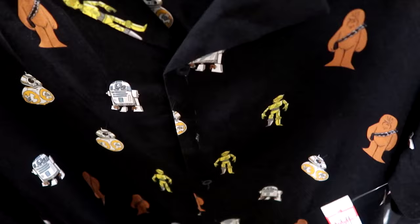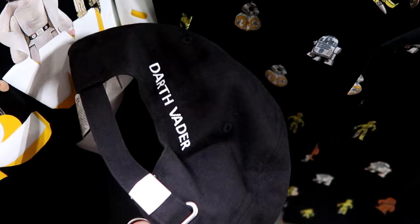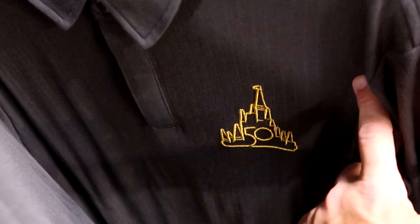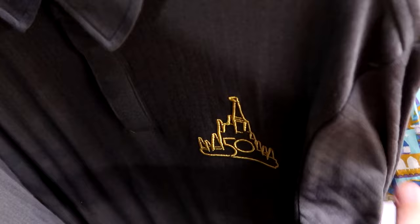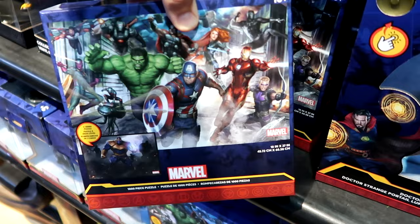New Darth Vader baseball caps with his full helmet embroidered on the front and 'Darth Vader' on the back are $7.99. Restocking 50th anniversary merchandise — a fancy three-button button-down with embroidered Cinderella Castle and 50th branding, very soft, is $30 from $70. A short-sleeve embroidered 'Walt Disney World' button-down with navy neckline, Mickey Mouse, and the castle — originally $60, now $19.99. Also a brand new two-sided Marvel thousand-piece puzzle for $7.99 from $25.